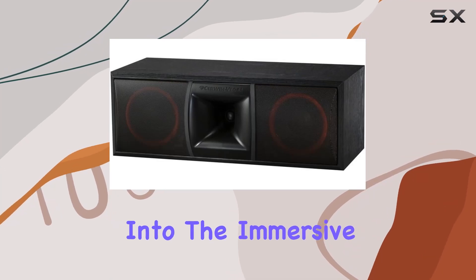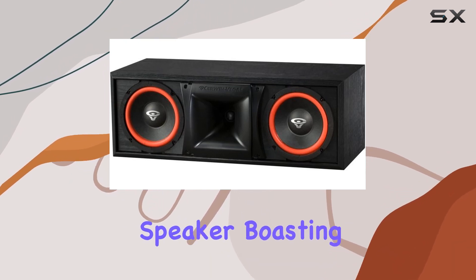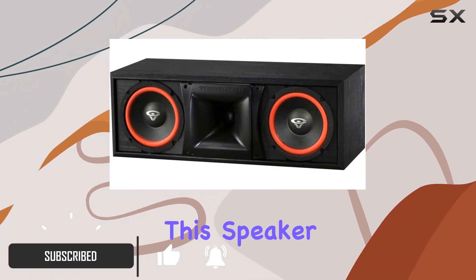Today we dive into the immersive world of home audio with the Cerwin Vega XLS6C, a standout center channel speaker. Boasting dual 6.5-inch fiber impregnated woofers and a one-inch soft dome tweeter with ferro fluid, this speaker is engineered for unparalleled dialogue performance.